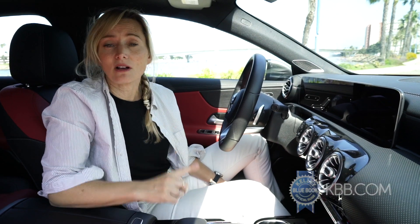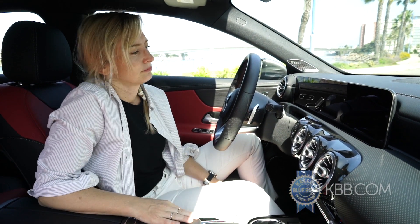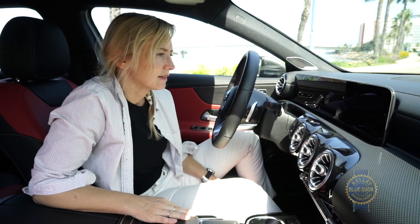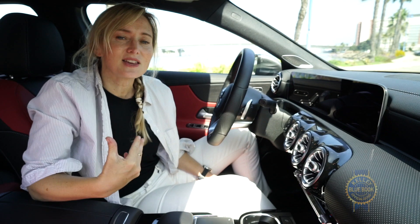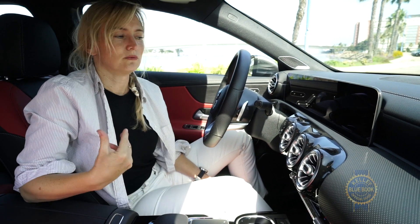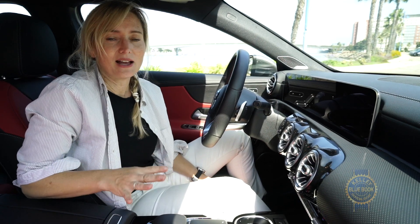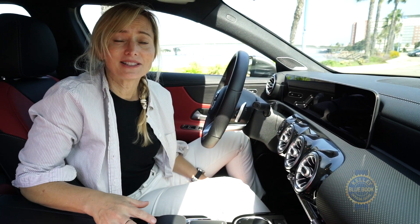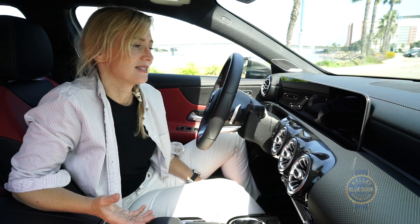My complaints with the system are few — really just one. When you activate it by voice, all you have to do is say 'Hey Mercedes.' The only problem is if you say the word Mercedes over and over again, she'll keep asking you what you want. I was in here with my parents and they kept saying the word Mercedes, and she kept waking up.